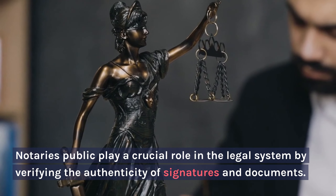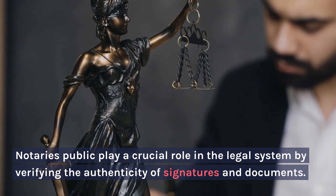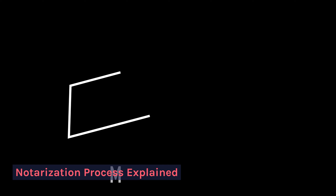Why use a Mobile Notary Public? Notaries public play a crucial role in the legal system by verifying the authenticity of signatures and documents.